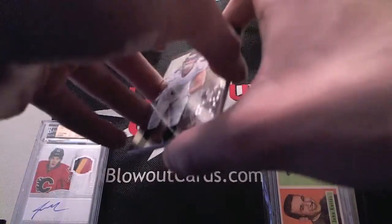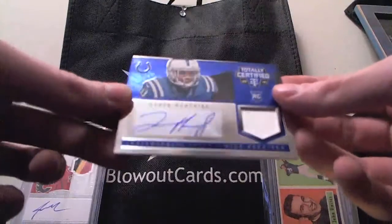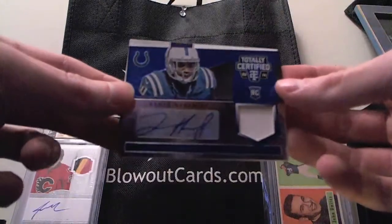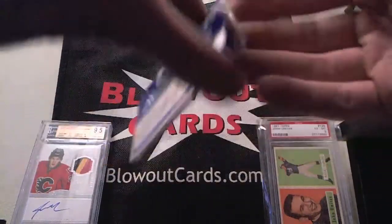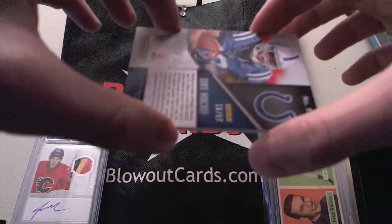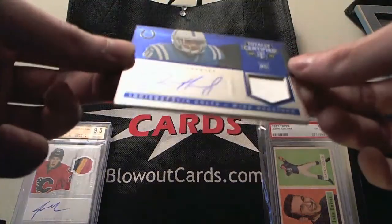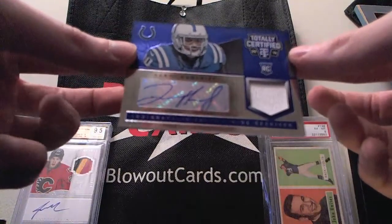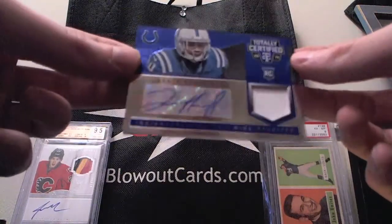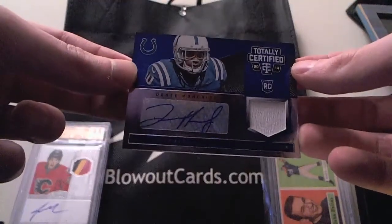And our autograph: Dante Moncrief, Auto Jersey Blue Parallel for the Colts. He's had a couple big games already this year as one of Andrew Luck's newest weapons, and that is number 10 of 50. I think Moncrief actually might wear number 10 — or maybe 18 or 17, something in the teens. But he's got a zero on the jersey there, so it might be 10.